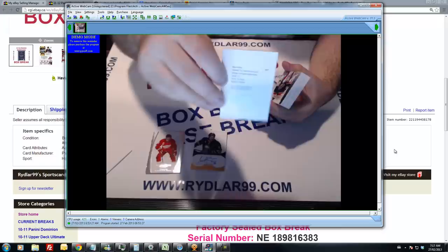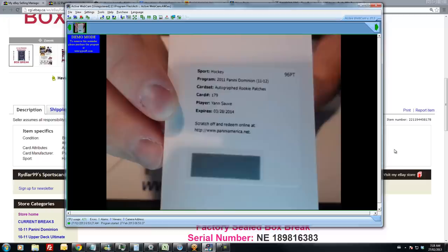Next we have an auto rookie patch of Jan Sauvé for the Canucks. Redemption.